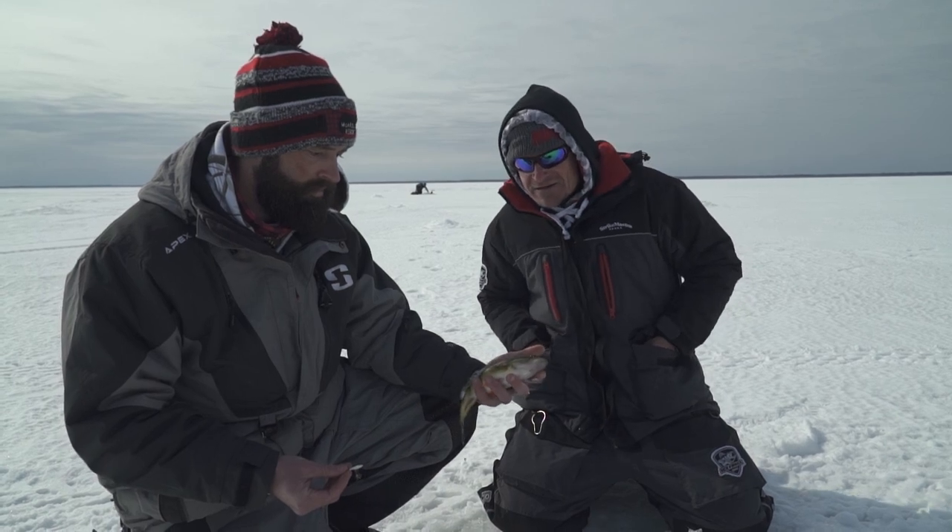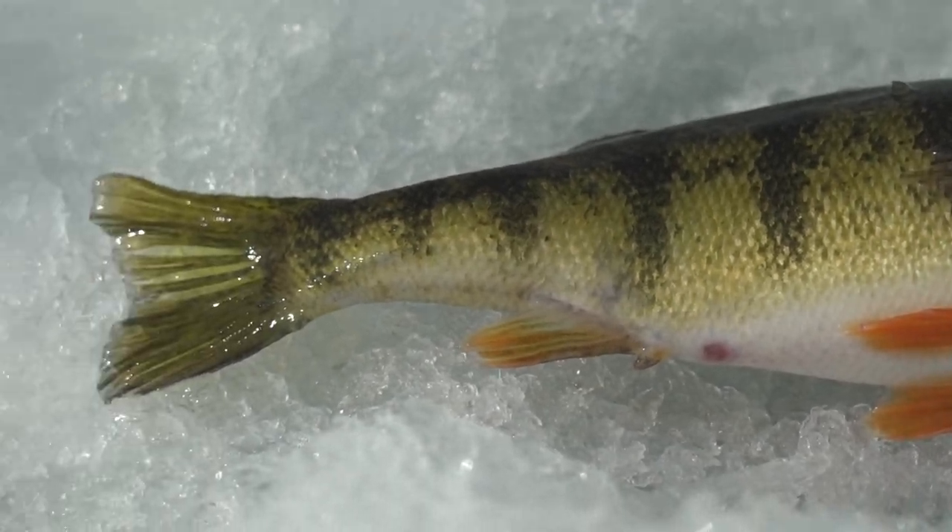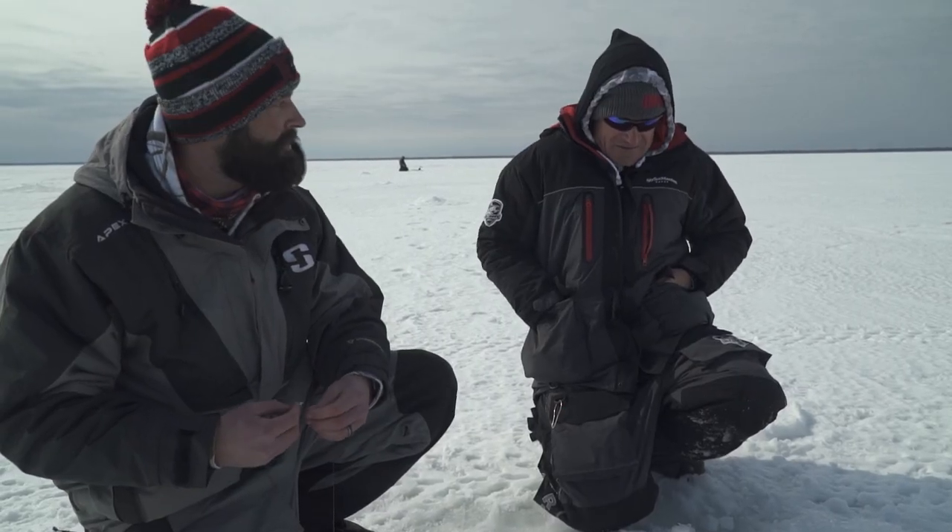Awesome fish to start us out. We're keeping a few of those here. We're talking winter perch fishing in Northern Minnesota — it's going to be a fun segment.